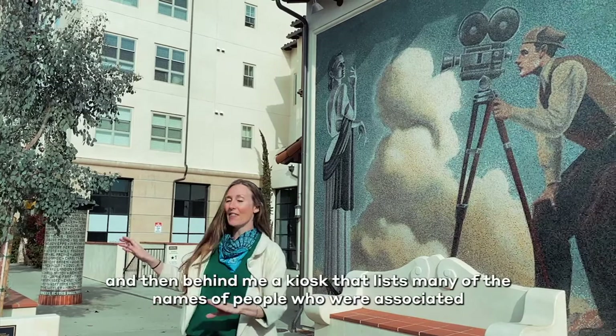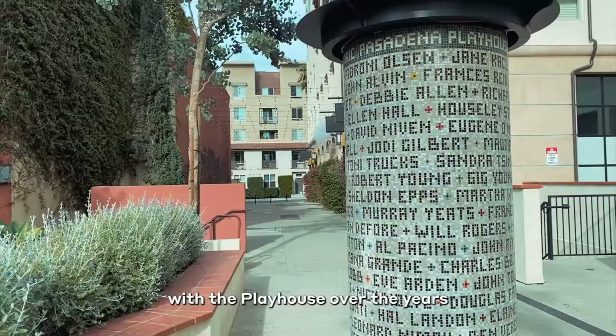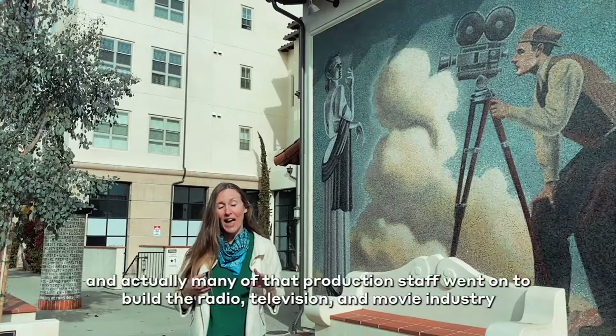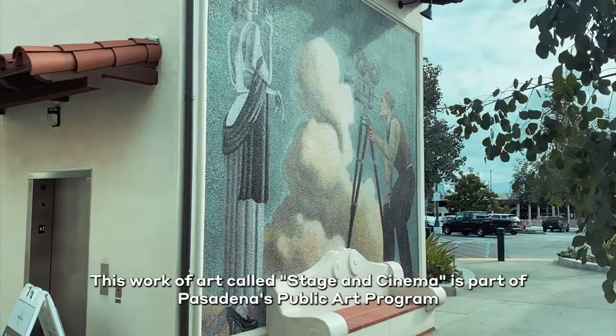What you see here is a mosaic of a cameraman and a leading lady, and then behind me a kiosk that lists many of the names of people who were associated with the Playhouse over the years. The names on the kiosk are really all-inclusive — it includes actors, directors, but also production staff, and actually many of that production staff went on to build the radio, television, and movie industry in Los Angeles over the 20th century. This work of art, called Stage and Cinema, is part of Pasadena's public art program, which has been in place since the 1980s.